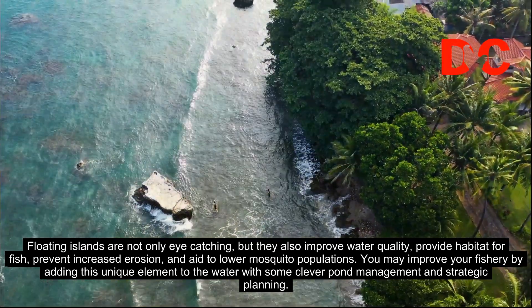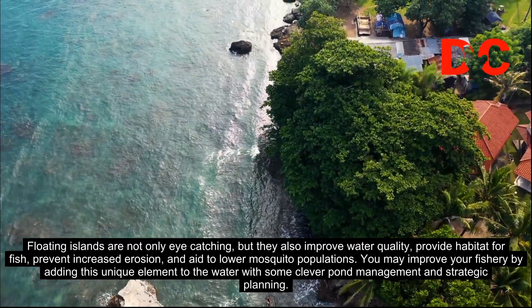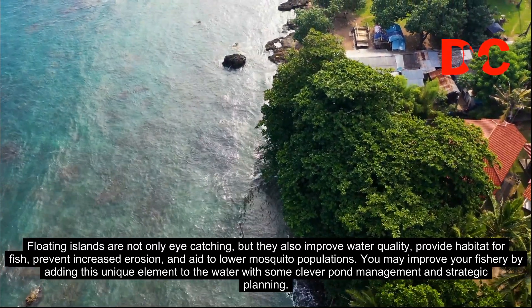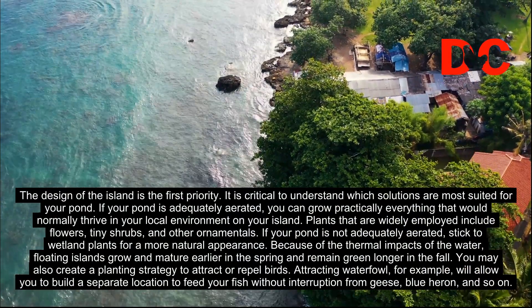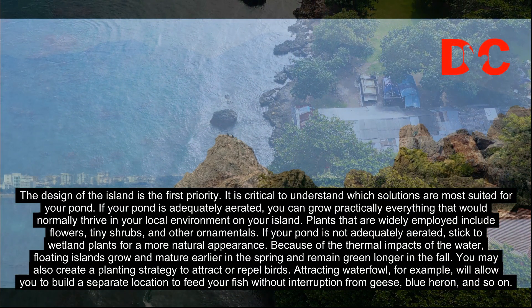You may improve your fishery by adding this unique element to the water with some clever pond management and strategic planning. The design of the island is the first priority. It is critical to understand which solutions are most suited for your pond.